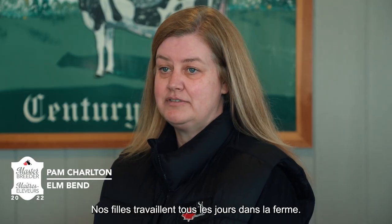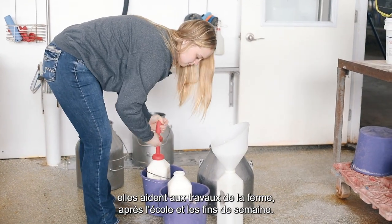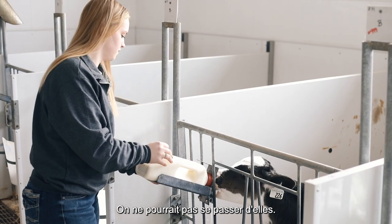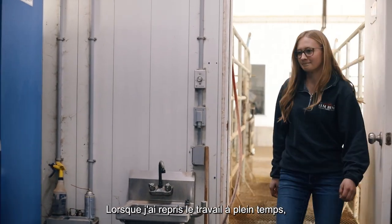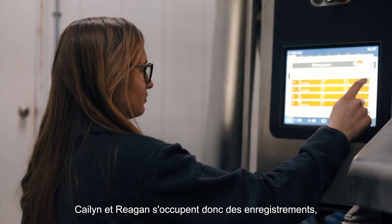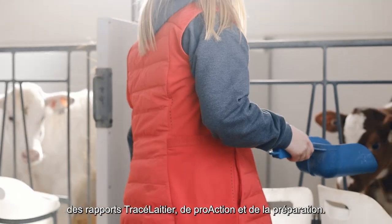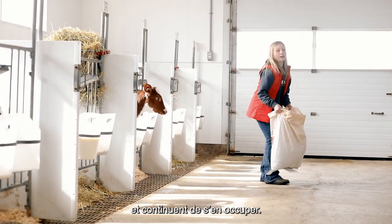Our daughters are very involved on a day-to-day basis on the farm. They're in the barn in the morning before they go to school helping with chores, after school, weekends. We really couldn't do it without them honestly — they're very hands-on. When I went back to work full-time, the girls started doing more of the paperwork side of things as well, so Kaylin and Regan do the registrations and the dairy trace reporting, and pro-action preparation.